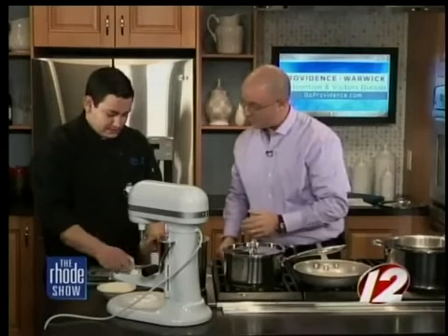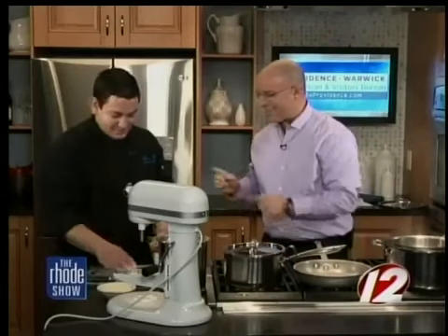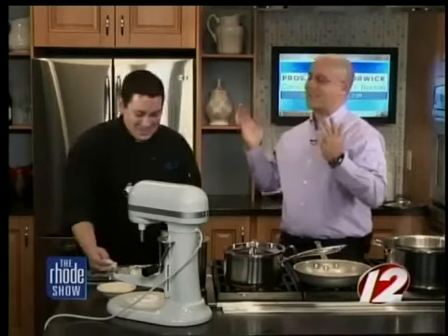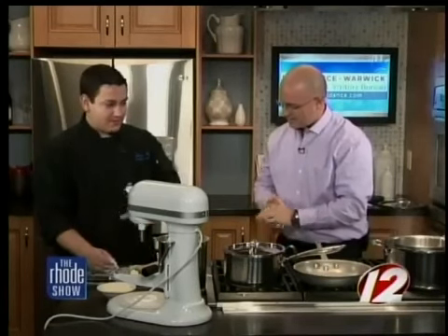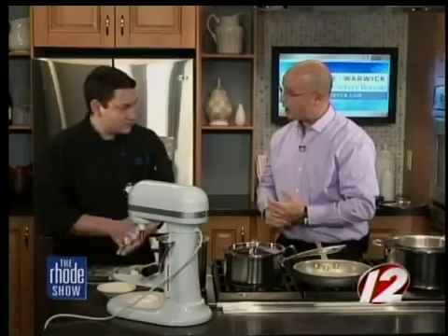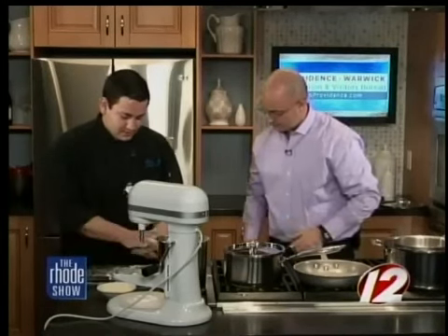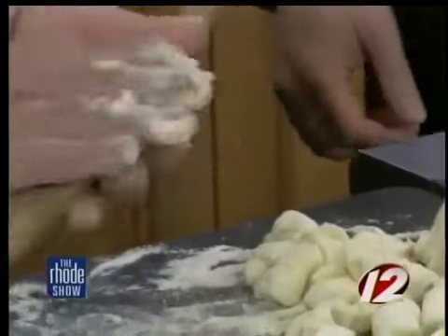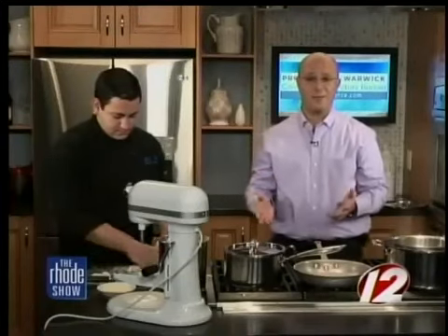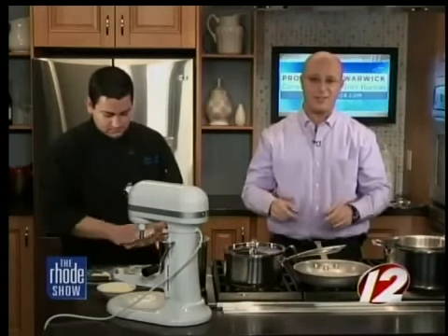And then you take this — this is called a gnocchi paddle. Where can we get this? Probably like Williams-Sonoma, maybe Bed Bath & Beyond. Because a lot of people will see that and panic. If you don't have this, you can actually use a fork or the bottom of a colander that has ridges on it, just to put the shape on it. This isn't really that important of a tool. You take the gnocchi on here and, it's like rolling a meatball but you're holding the paddle in your hand, and then just roll it right off — that's to get the ridges in it. We are going to continue to make these and we'll be back in just a couple of minutes to cook some of the stuff up.